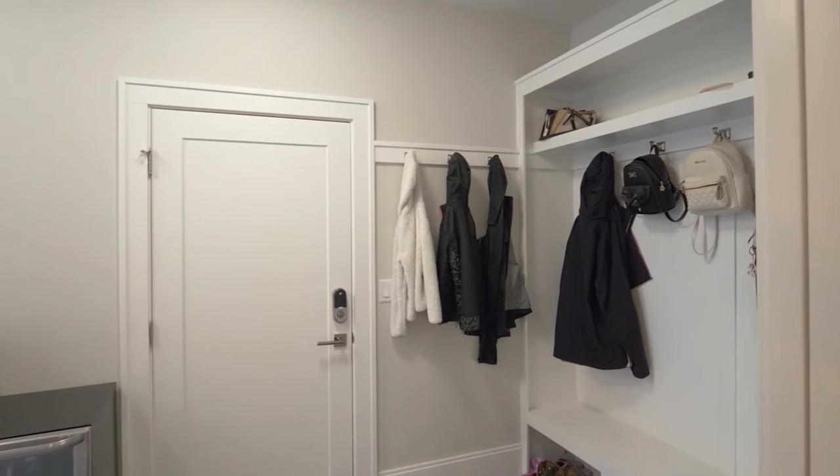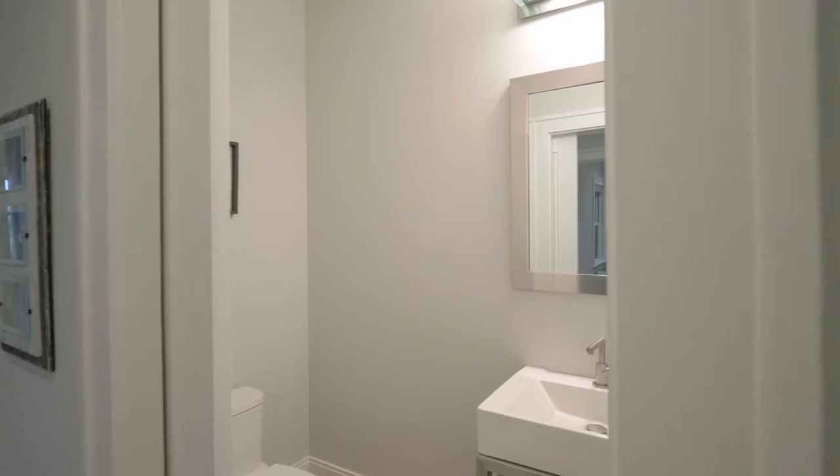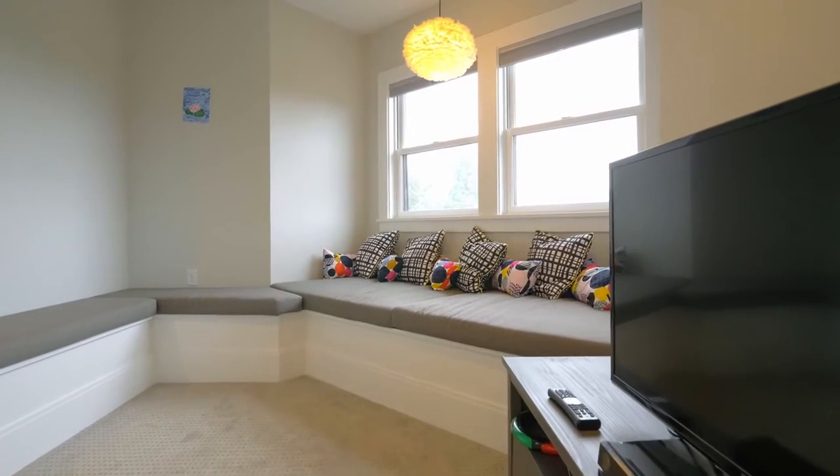Enjoy a convenient mudroom area in the laundry room. The upper-level family room features built-in seating and recessed lighting.